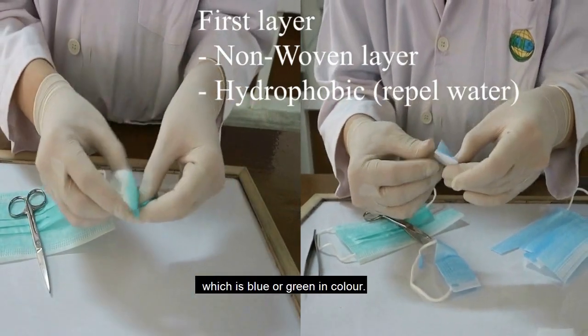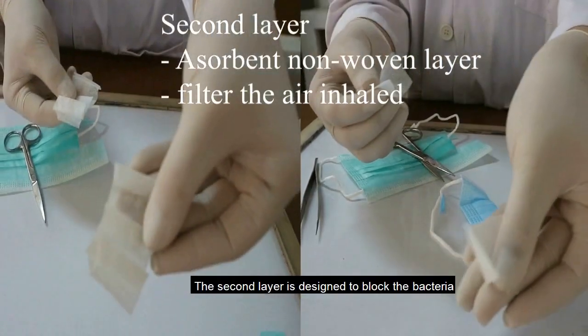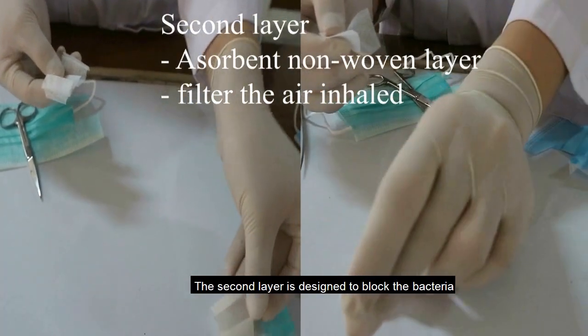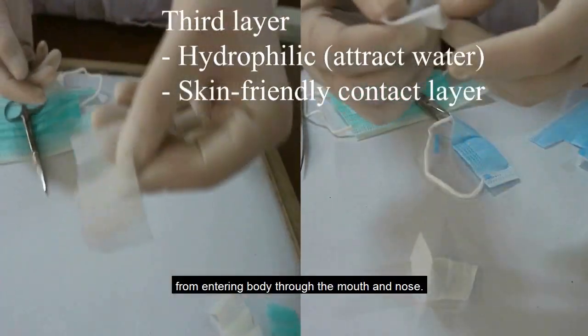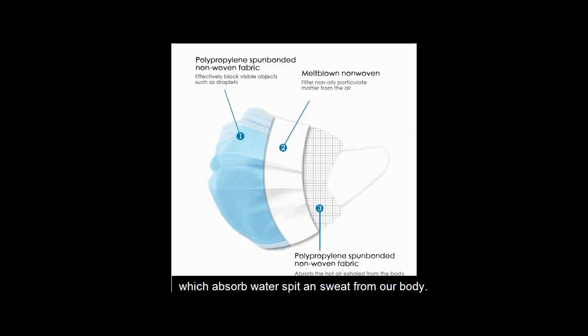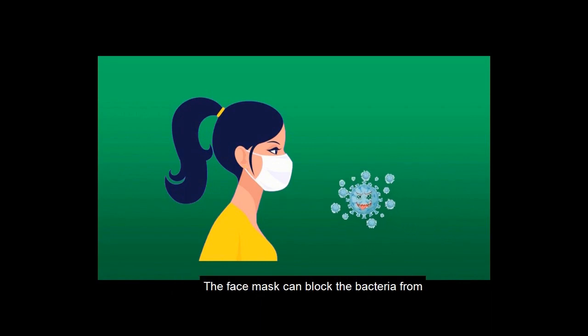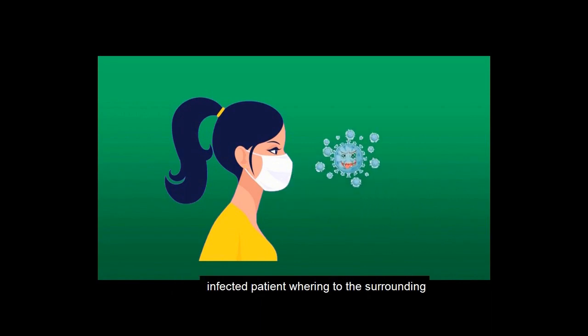The second layer is designed to block bacteria from invading or entering our body through the mouth and nose. The third layer is a hydrophilic layer which absorbs water, spit, and sweat from our body. Face masks can block bacteria from infected patients from spreading to the surrounding.